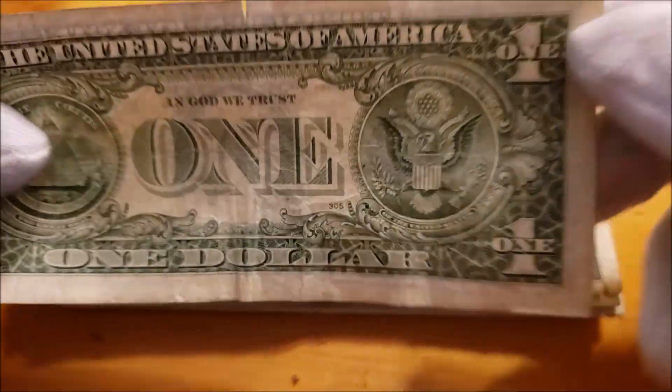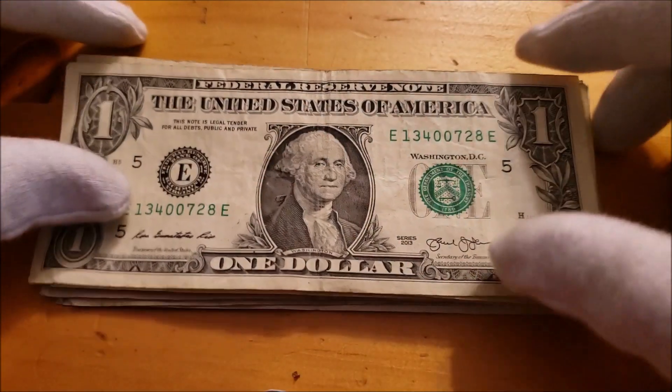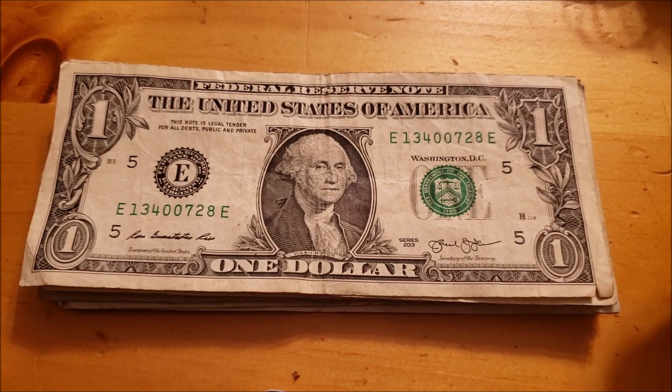Nothing jumping out at me. Another kind of ink issue here, but not an error — just from damage. Okay, a little quasi-double date bill. That's cool. I mean, nothing majorly collectible. I do like the history behind money.